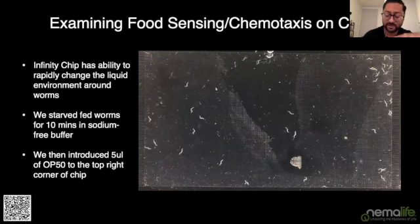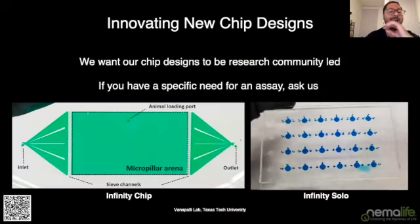We know the Infinity chip isn't necessarily the most apt chip design for everything the community might want to do. We'd like to engage with the community to discuss the kinds of chip designs they'd like to see — please reach out to us. At the moment we have the Infinity chip and a chip version we're calling the Infinity Solo, designed to hold individual animals, which will be available soon. If you have specific design needs, we can prototype them and see how they work if we think it will benefit the community.